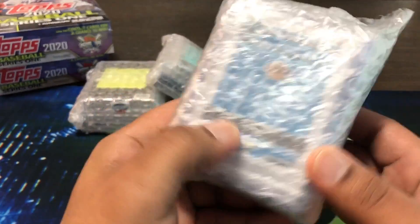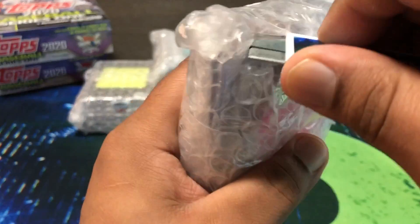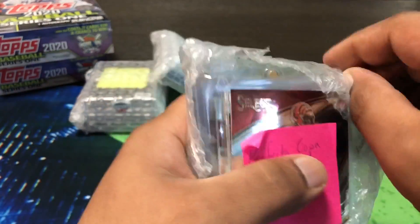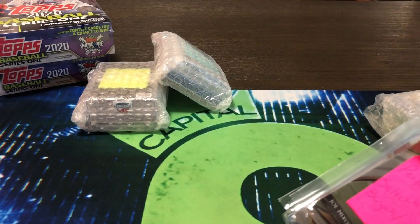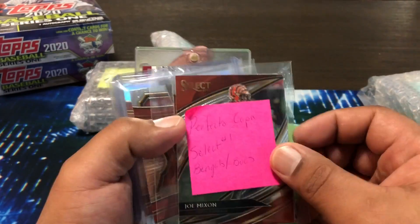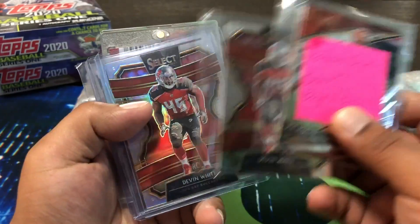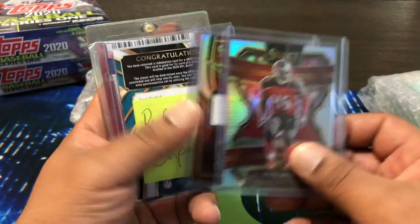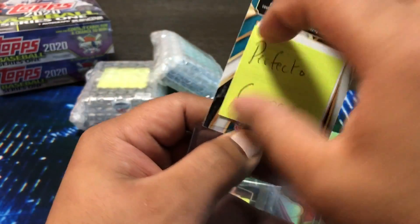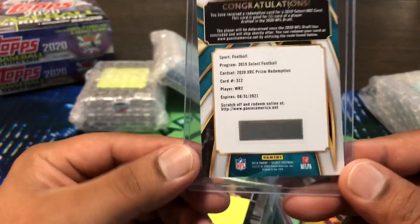Then we got some other breaks I was in — that's the Lakers. In a Select Bucks and Bengals break — I don't think I had anything big — actually I did hit this. It was a random draw, and I happened to get wide receiver, a XRC prism redemption. So we'll see who that is — Judy, who's it going to be?